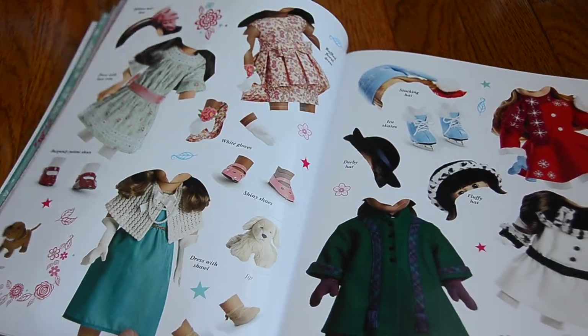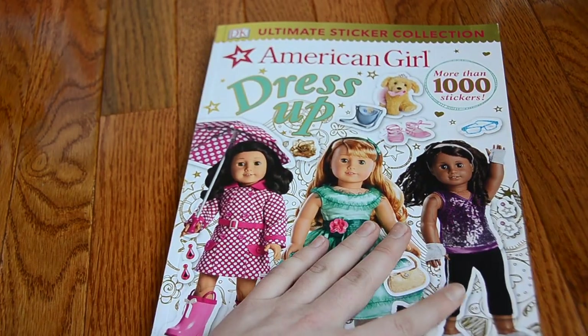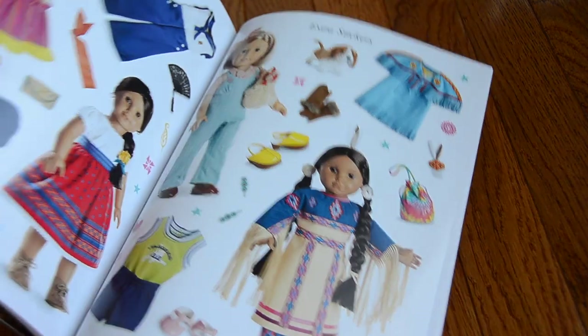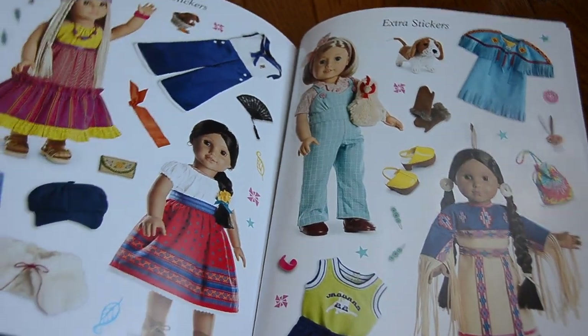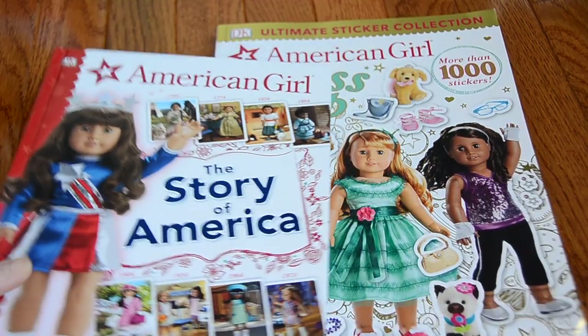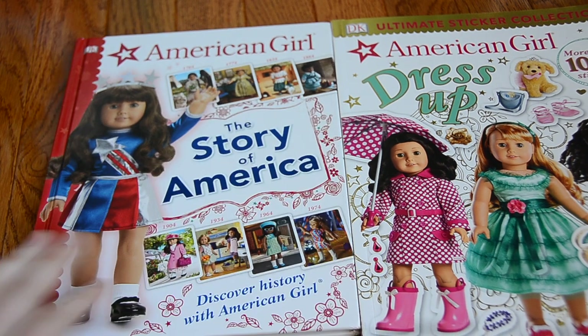So yeah, that is basically the whole sticker book. I think this is a really cool idea and anyone of all ages will love this. I'm going to have a lot of fun with this myself and I'm going to use a lot of the extra stickers and put them around my doll room — even if people think it's weird that my dolls would have pictures of themselves on their walls, but I think they're so cute. Alright guys, thank you so much for watching this video. I can't wait until these come out so that everyone can take a look at them. I think they're super awesome and at a great price, and I would totally recommend them. See you later.